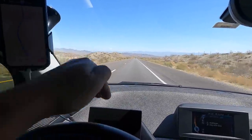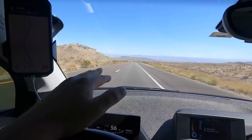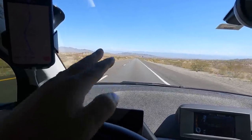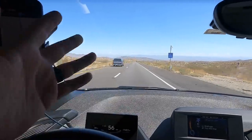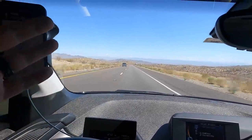Coming down the hills, put it to 56 miles an hour, drop it in Eco Pro Plus mode and really rejuice the battery. Then take it out of Eco Pro Plus, put it in Eco Pro going up the hills — you can do 65 or so just fine. We're doing great, no worries at all.